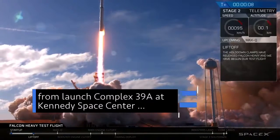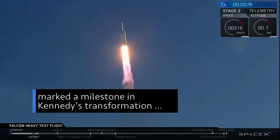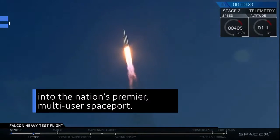The SpaceX Falcon Heavy's launch from our Kennedy Space Center's historic Launch Complex 39A marked a milestone in the successful transformation of Kennedy to the nation's premier multi-user spaceport.